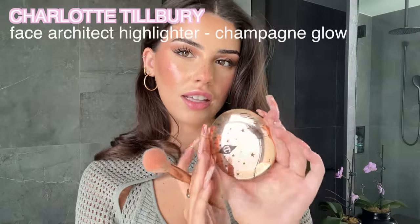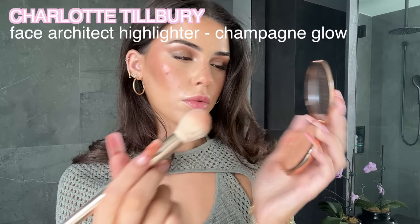Now it's time to highlight — any highlighter is fine but obviously a more golden-toned one will suit the look better. I'm using a Charlotte Tilbury highlighter with very gold vibes. Super excited for the lips!